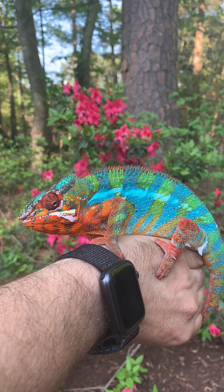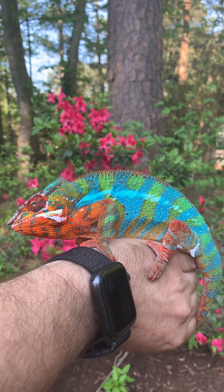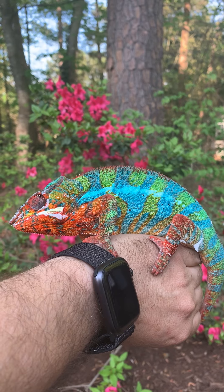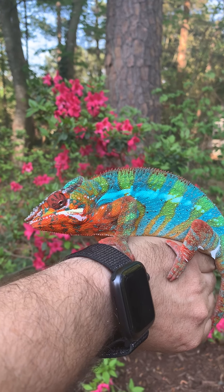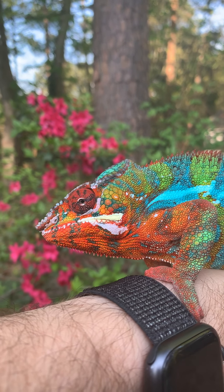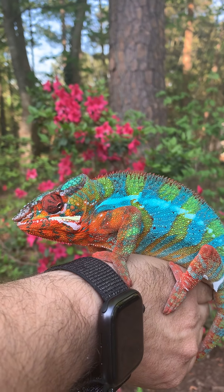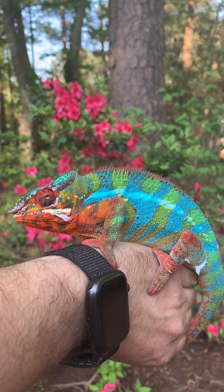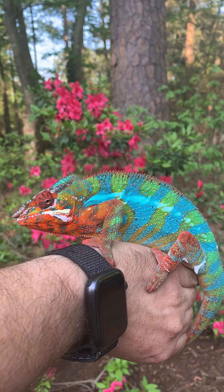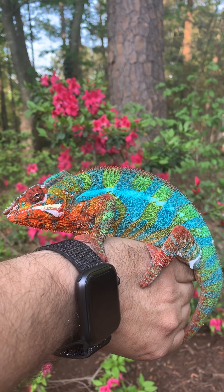I breed them and I've had babies. They're a lot healthier than 30 years ago, when the only ones you could find were imports and they weren't healthy — we didn't really understand how to keep them in captivity. Look how his eye moves; each eye can move independently of the other. You can see a little bit of dead skin on his face because he's shedding. We've gotten a lot better, but they don't really like to be handled.